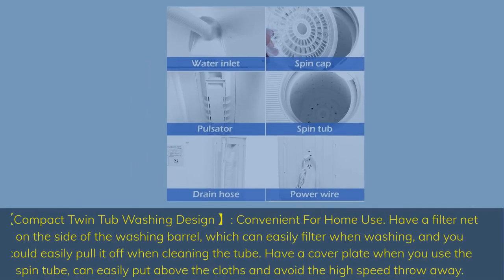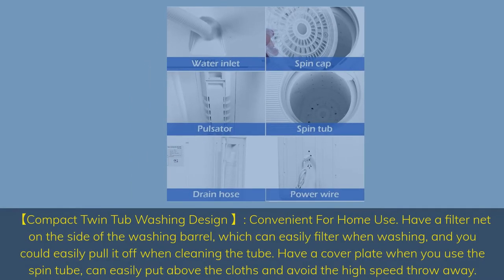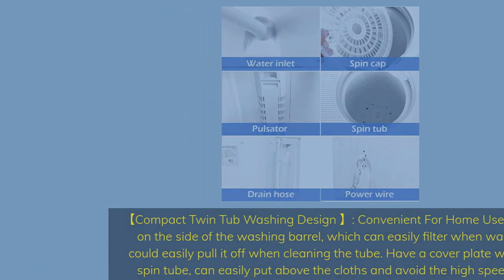Compact twin tub washing design, convenient for home use. It has a filter net on the side of the washing barrel which can easily filter when washing, and you can easily pull it off when cleaning the tub. It also has a cover plate for the spin tub to keep clothes in and avoid high-speed throw-off.